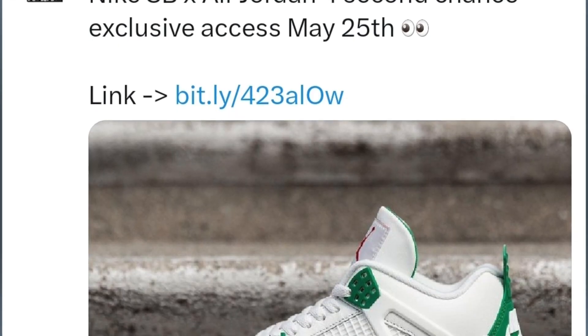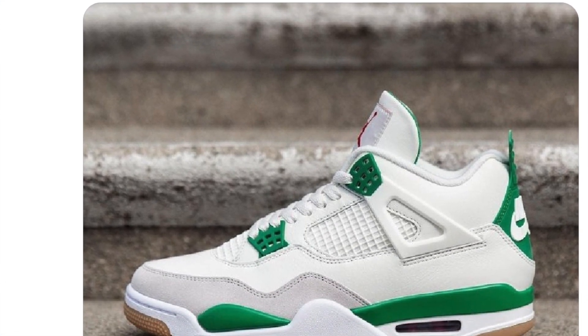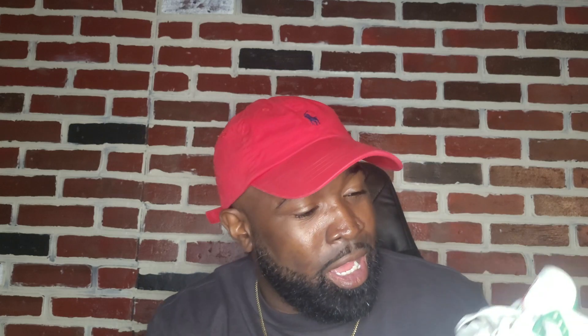The next shoe that released yesterday was a re-release of the Jordan 4 SB Pine Green, which is another fire shoe. I love these joints — they are just so tough, man. They sold out too, so there ain't nothing else you can do about that.